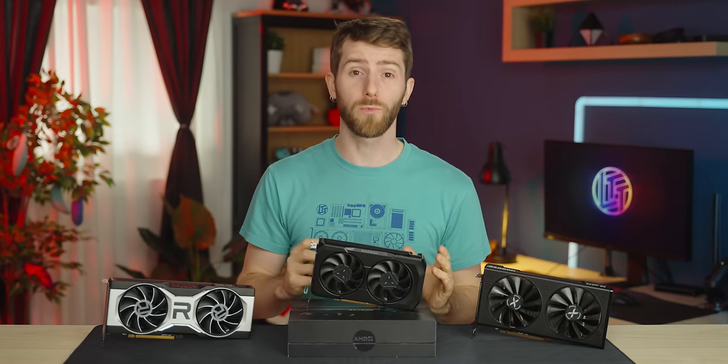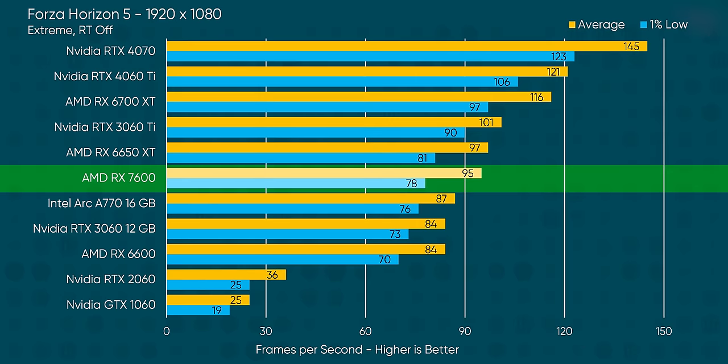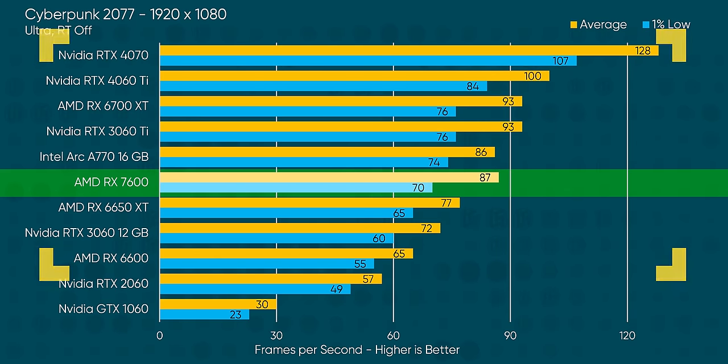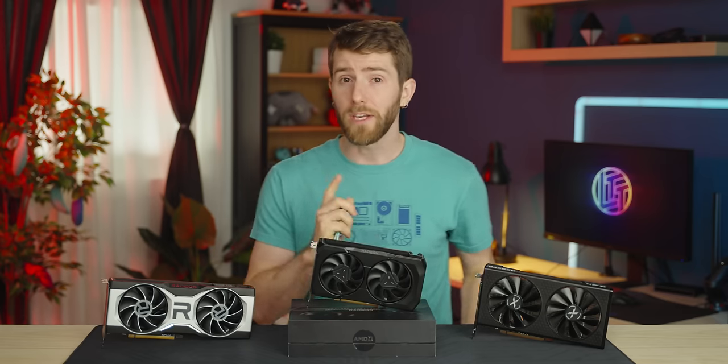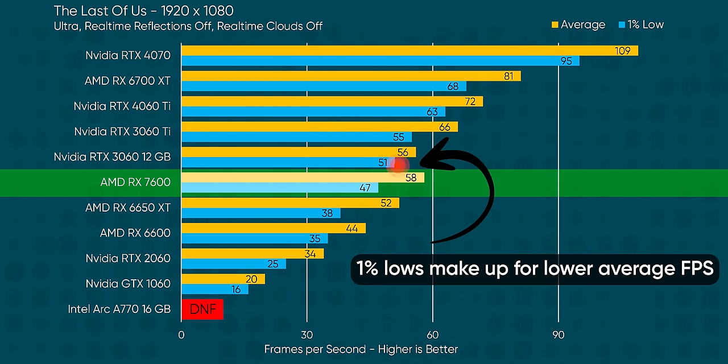As we tested more and more games, we realized that the main takeaway is that for 1080p gaming you really don't need to spend more than a few hundred bucks on a replacement for your aging mid-tier GPU. Even in Returnal and Cyberpunk we saw average frame rates above 60 FPS across our entire stable of modern cards, even if the one-percent lows are a bit lower. With that said, there is a big asterisk here. Look at the results for The Last of Us Part One — the 3060 has been quietly getting its butt handed to it the whole time, and then boom, it's out in front of the 7600.